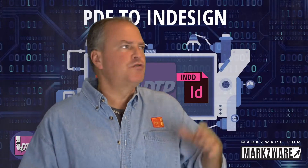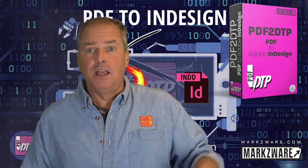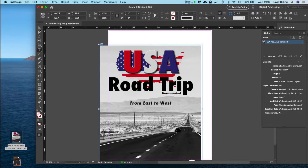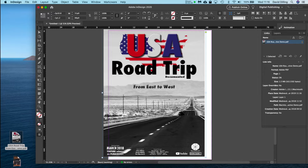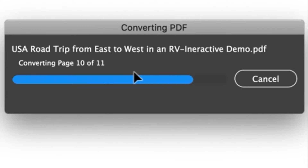Markzware's PDF2TP is extremely simple to use. If you don't have it yet, you're going to want to really check it out. It'll convert multi-page PDFs, not just one page at a time. InDesign will place one PDF page at a time, or place PDF pages as static images, but PDF2TP will convert all the elements.